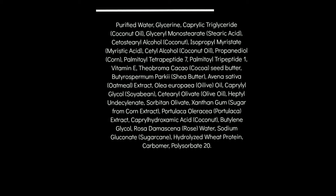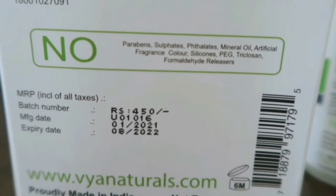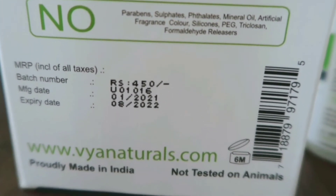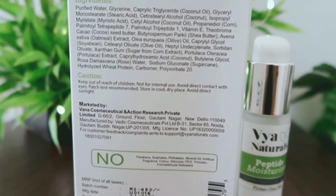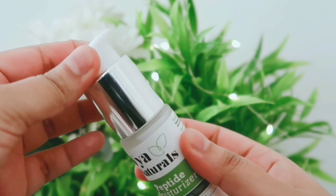This product contains ingredients like purified water, glycerin, caprylic triglyceride, stearic acid, cetearyl alcohol, isopropyl myristate, cetyl alcohol, propanediol, Palmitoyl Tetrapeptide-7, Palmitoyl Tripeptide-1, vitamin E, cocoa seed butter, chia butter, oatmeal extract, olive oil. It also contains portulaca herb, known for its antioxidant and omega-3 fatty acids, as well as rose water, sodium gluconate, and hydrolyzed wheat protein.